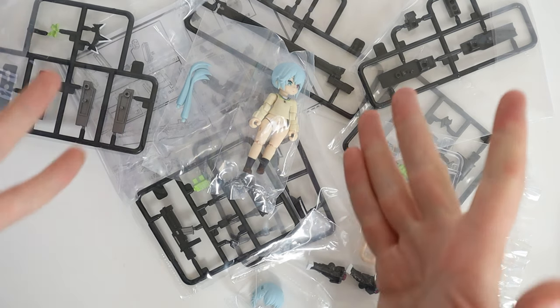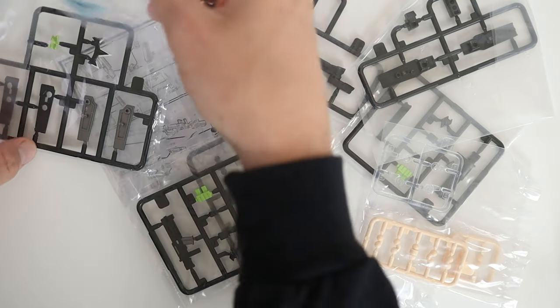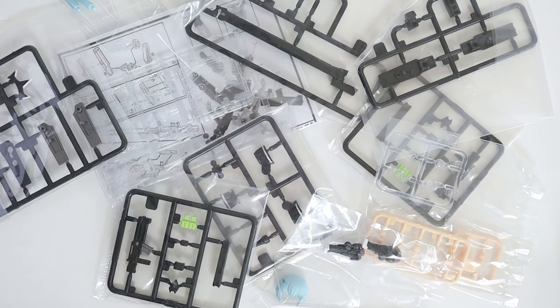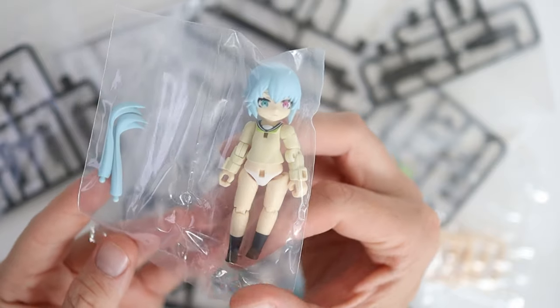I wasn't quite prepared for this. This seems like a bit more of a Gunpla situation. As you can see, there's a bunch of runners here, because indeed you are expected to build some of what is to accessorize this figure.